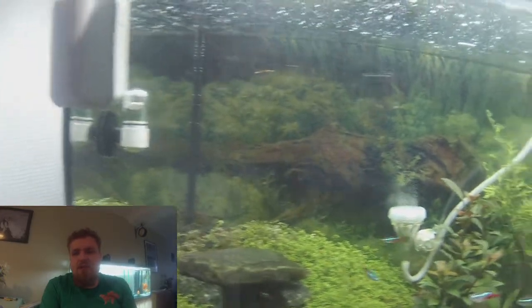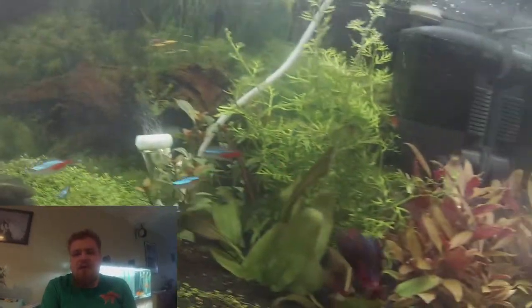Next up we have the 54 liter tank — the aquascape tank running CO2. We got a bit of neons, and we got our dragon here, little dragon swimming around.